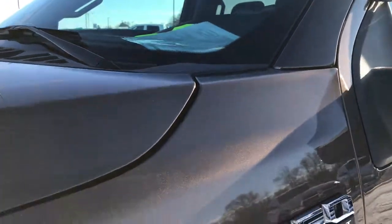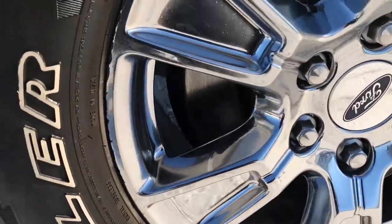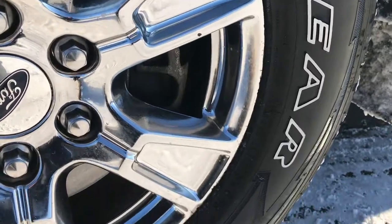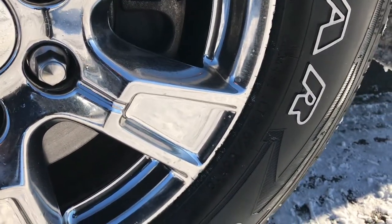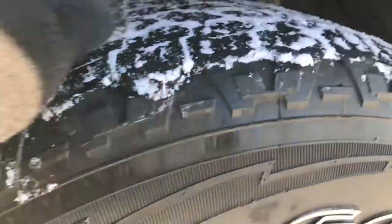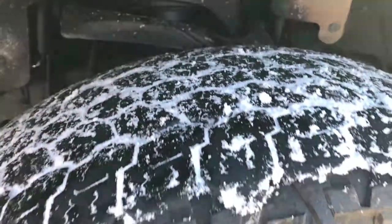No dents or dings on the front bumper. Caribou Brown metallic is the color. It comes with 18 inch chromed aluminum alloy rims, and these are Goodyear Wranglers, LT275-65R18s. Hard to see with the snow, but they have roughly around half the tread left on them.